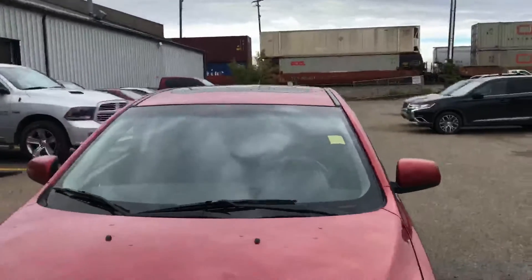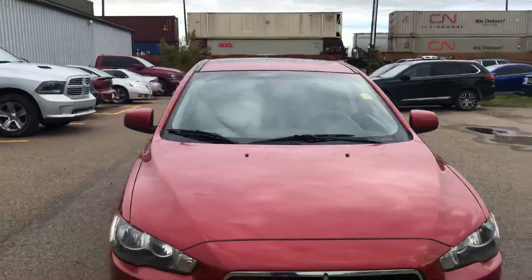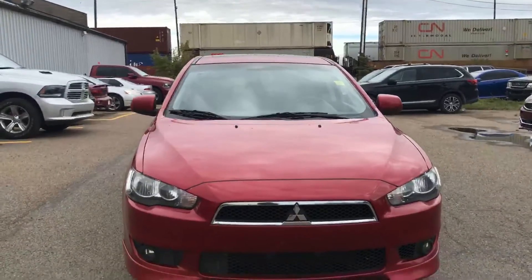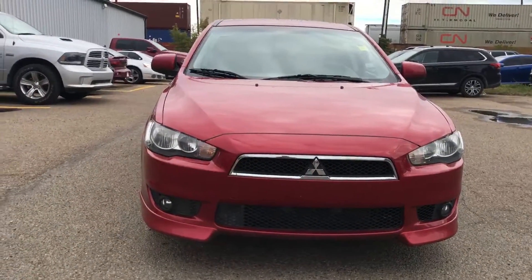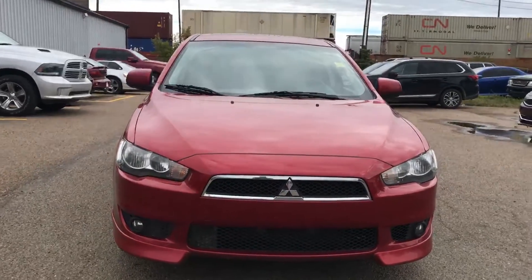Got a nice sunroof. Right Dean, that was just a very quick tour of this GTS here. If you have any questions, please give me a shout here at Northside Mitsubishi. My name's Ali, 780-479-5700. Thanks Dean.